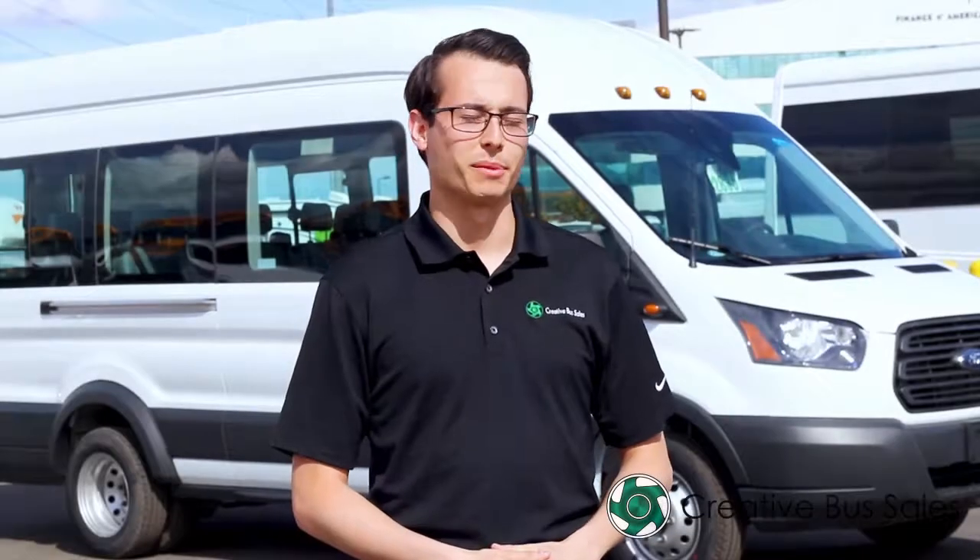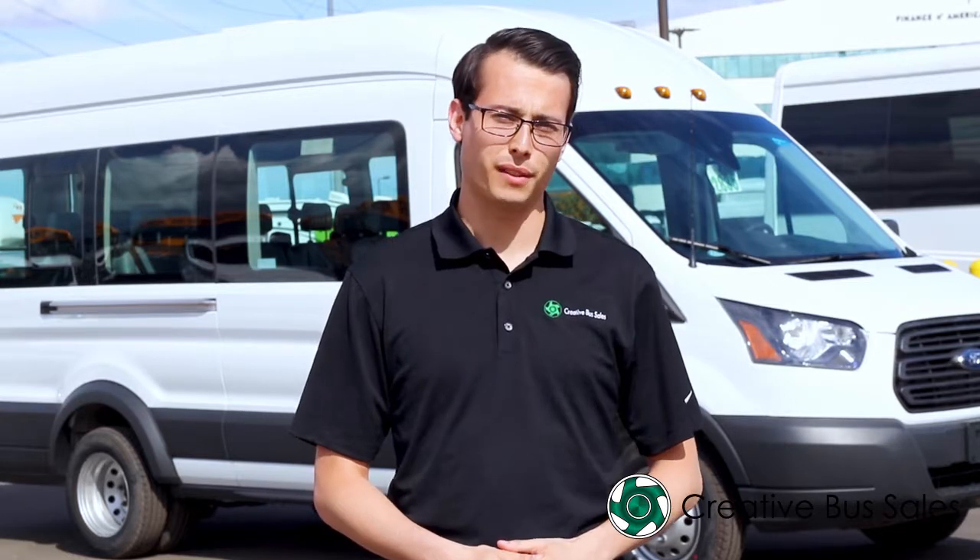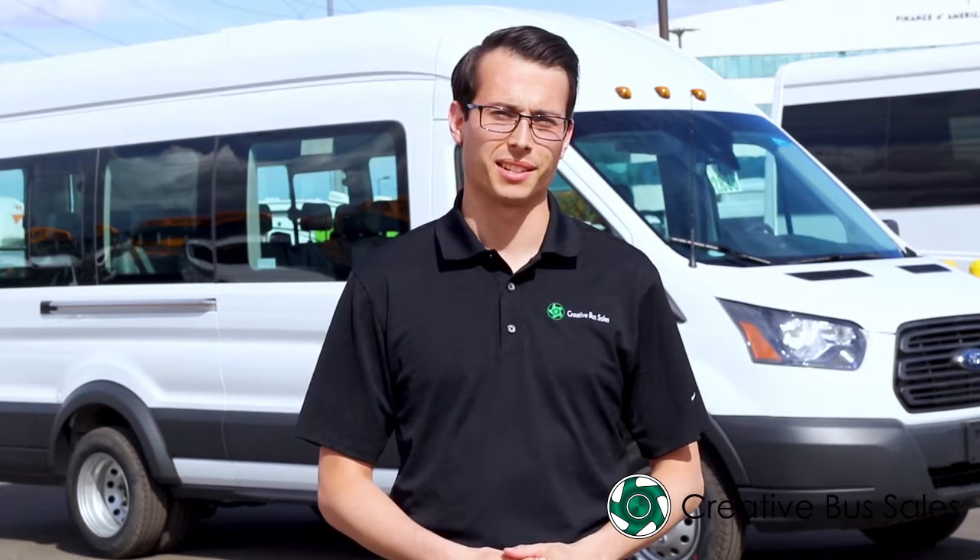Hi everyone, thank you for tuning in. My name is Brendan Shank with Creative Bus Sales, and today we're going to be going over the Ford Transit 350 with the extended length high roof package.